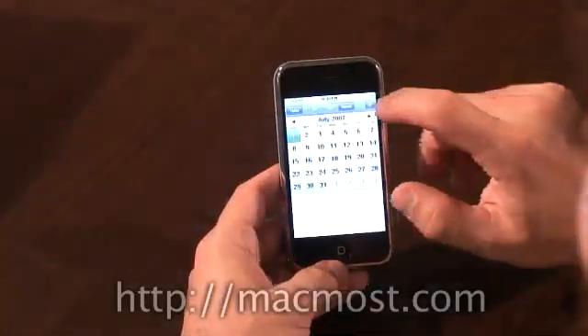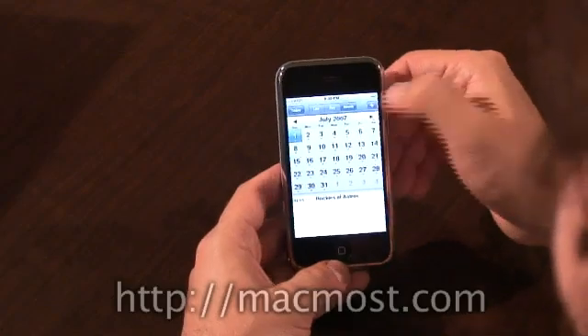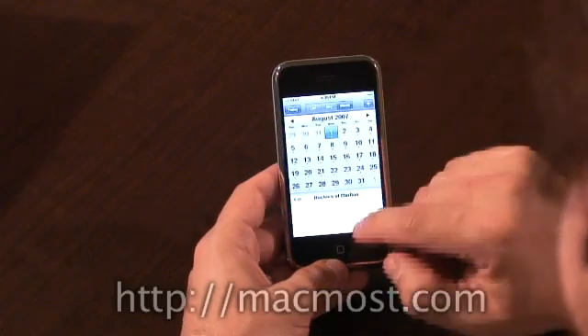First, we've got the calendar, which I was playing with, and it shows you monthly view. It kind of looks like iCal, but maybe a little less colorful.